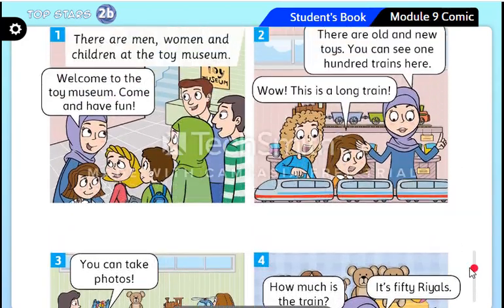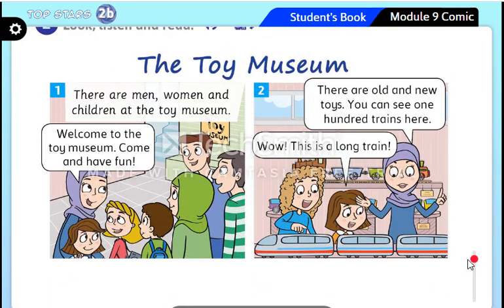Now I want you to read again to answer some questions. How many trains are there? Excellent — 100! Can they take photos? Yes, they can. Can they buy toys? Yes, they can. How much is the train? It's 50 Qatari riyals. Very good! What would you buy from this museum? A train — good, very good.